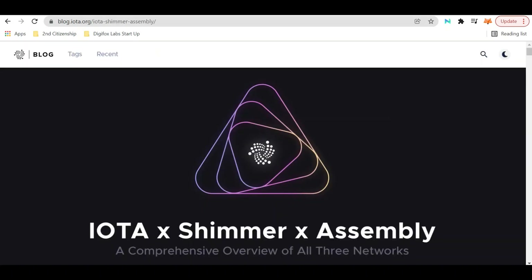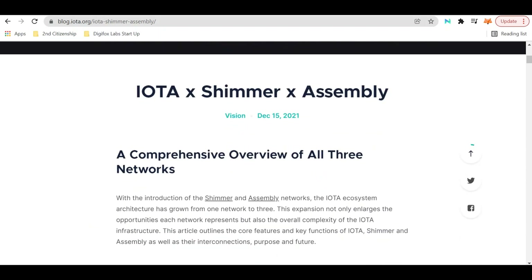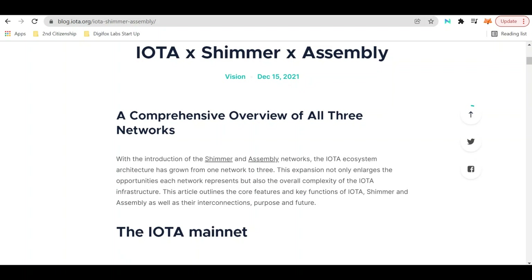Looking at this blog post on iota.org, they give a comprehensive overview of all three networks: IOTA, Shimmer, and Assembly. Scrolling down, we can see that with the introduction of Shimmer and the Assembly network, the IOTA ecosystem architecture has grown from one network to three. This expansion not only enlarges the opportunities each network represents but also the overall complexity of the IOTA infrastructure.